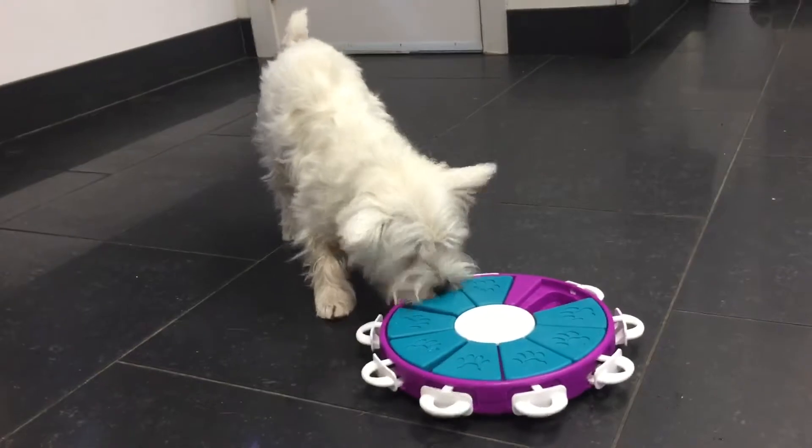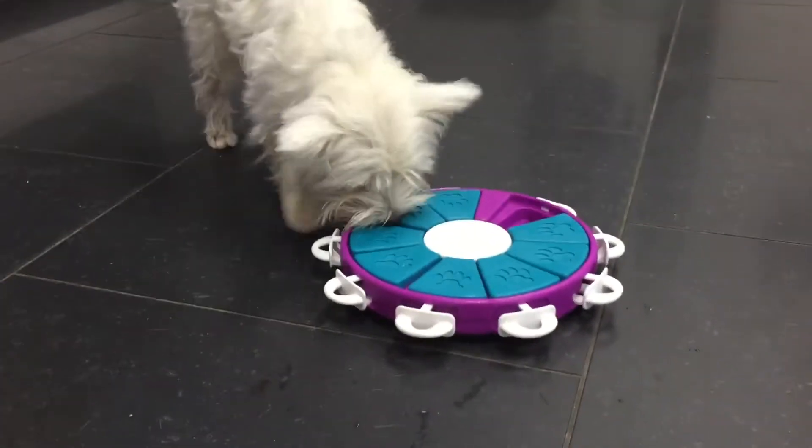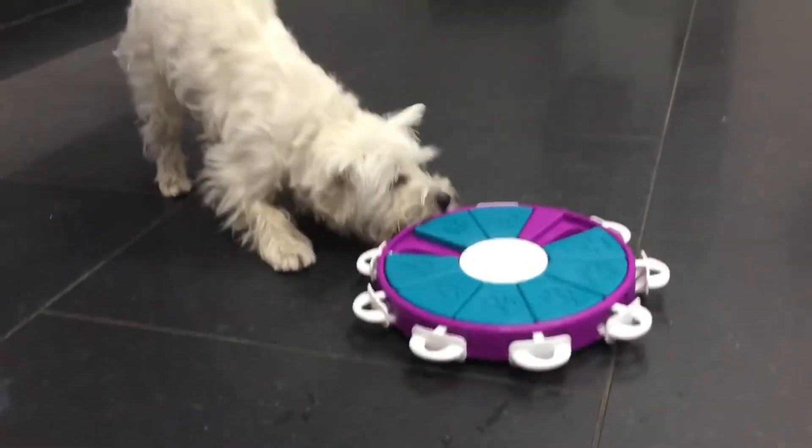Well done, Ms. Maddie. I already know she's found the majority of the treats. She's a smart cookie.